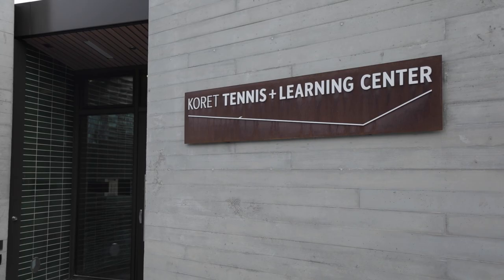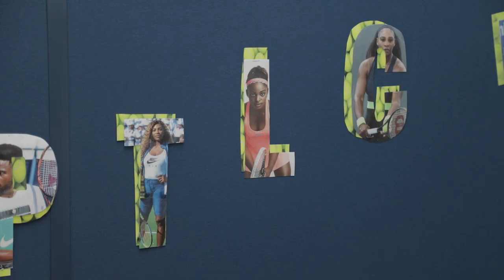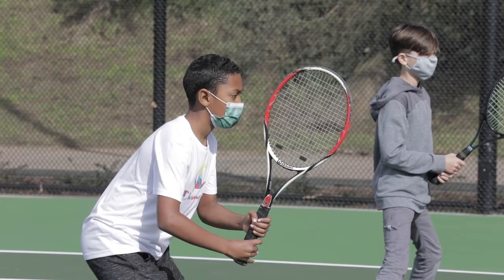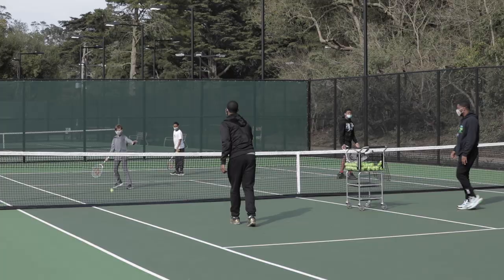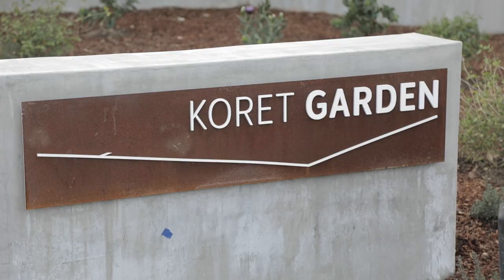We are truly excited to be offering SF Rec and Park's Tennis and Learning Center program to middle schoolers in the Corette TLC classroom. The TLC program provides academic support and tennis instruction after school and in the summer to students from underserved neighborhoods in San Francisco.